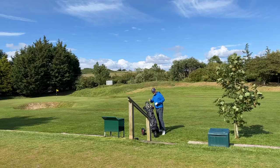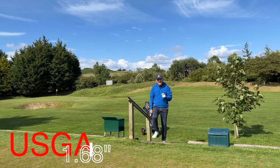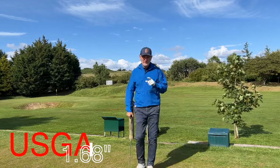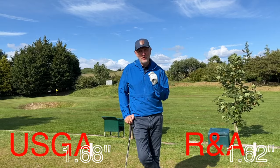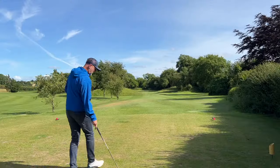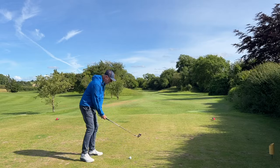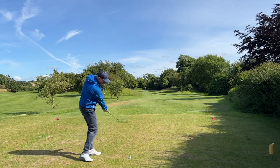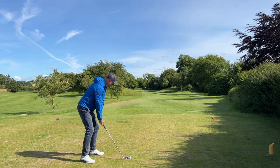Did you know that prior to 1990, the USGA and the R&A had different size golf balls approved for play? The USGA had a golf ball approved with a minimum size of 1.68 inches, whilst the R&A had a ball that only needed to measure 1.62 inches. When it came to competing in the Open, most American golfers chose to play what was commonly known as the British ball because it flew further and was a bit easier to shape in the wind.